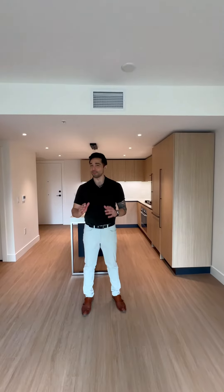Thank you so much for checking out our brand new listing at 2235 East Broadway in Vancouver. If you guys have any questions, please feel free to reach out to us on Instagram or just give us a quick call. This has been Austin with the Takahashi Real Estate Group, and we'll catch you on the next one.